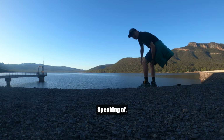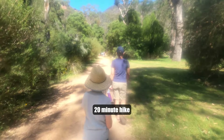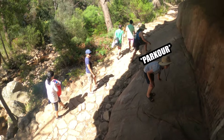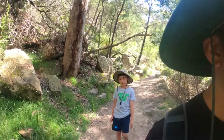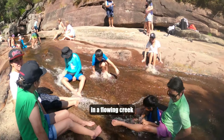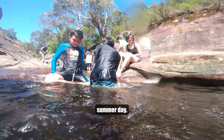Speaking of, we gotta check out the Venus Baths. We start our easy 20-minute hike from the Hall's Gap Botanic Garden. The hike is just as wonderful, with all sorts of neat rock formations and nature to see. This is not like a bath at home — it's a bunch of little pools in a flowing creek that are perfect for a cool, quick dip, especially on a hot summer day.